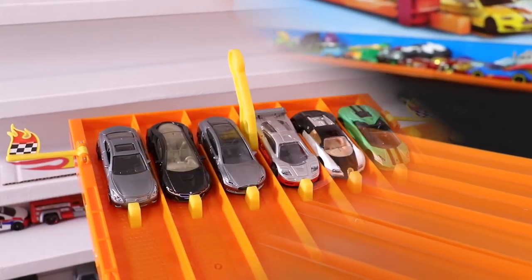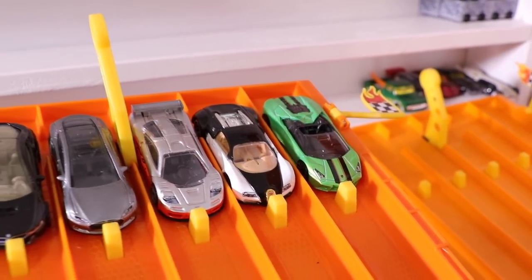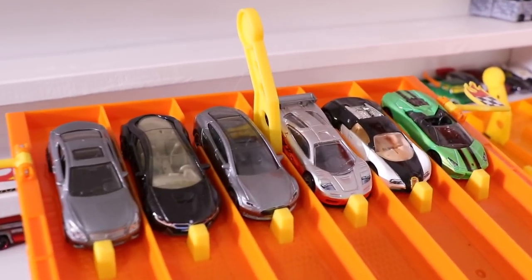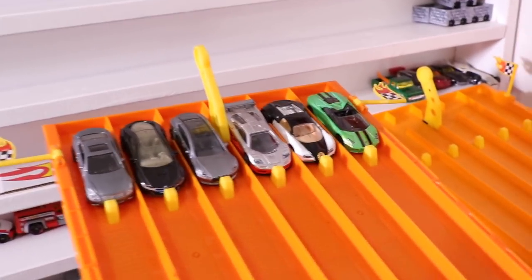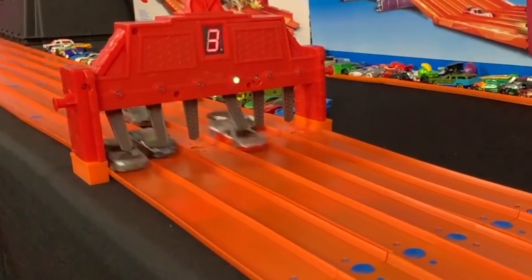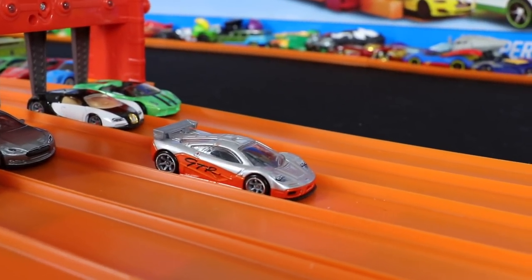Some really cool cars for race seven. For Hot Wheels: the Lamborghini Reventon Roadster, the Bugatti Veyron Speed Machines Edition, and the McLaren F1 GTR also from the Speed Machines series. For Matchbox: the Tesla Model S, the BMW i8, and the Infiniti G37. The McLaren F1 GTR for team Hot Wheels takes the win and moves on to the next round.